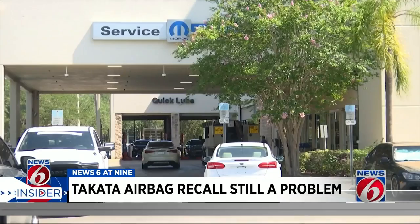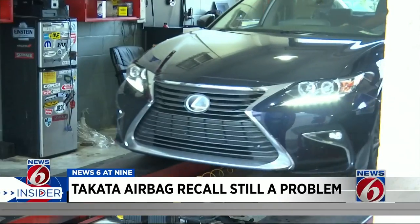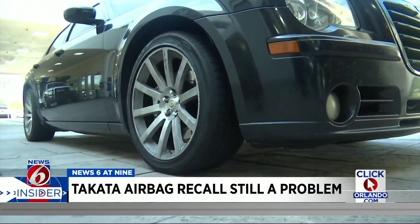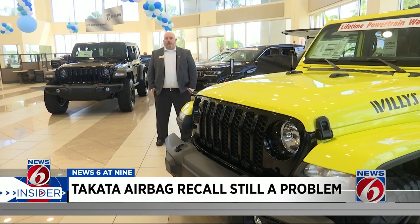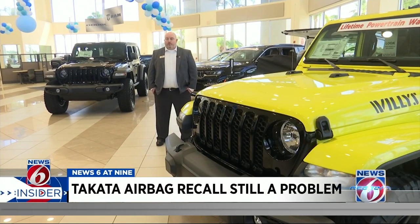Smith says that while dealerships have reached out multiple times through letters and phone calls alerting drivers of the open recall, some vehicle owner information is out of date. Other drivers simply think it's not convenient. But the OEM has really become generous when it comes to getting these recalls done — whether Chrysler dealers or Honda, Volvo, and other affected makes. They want to get your vehicle repaired, as it's far more beneficial than the liability later on.